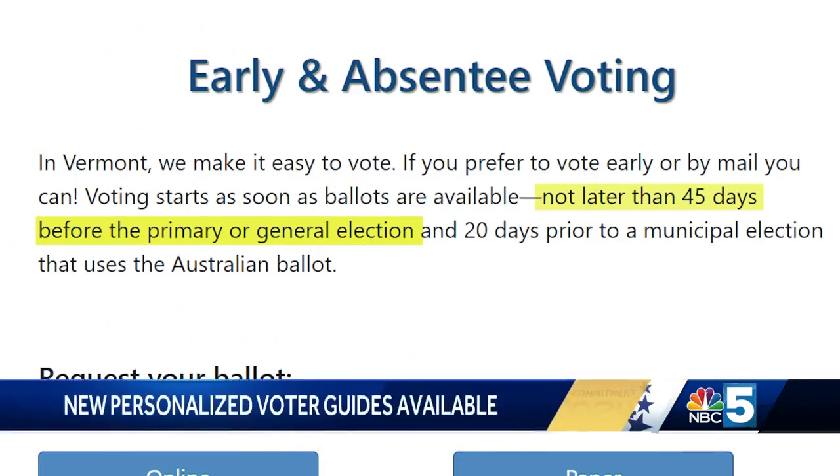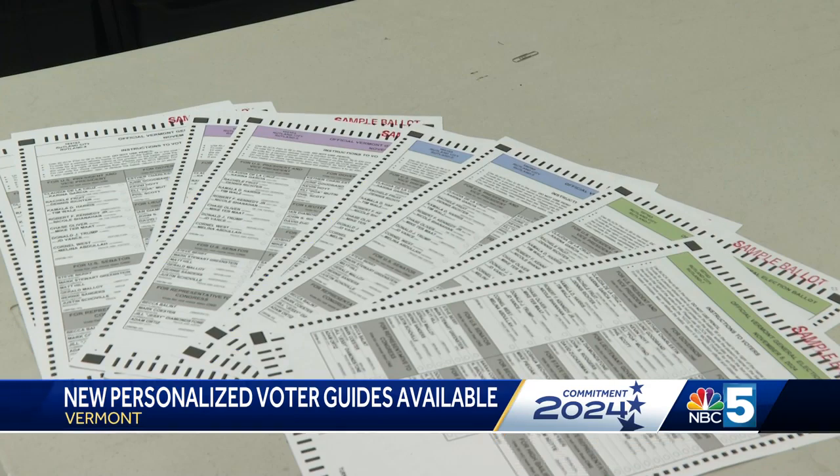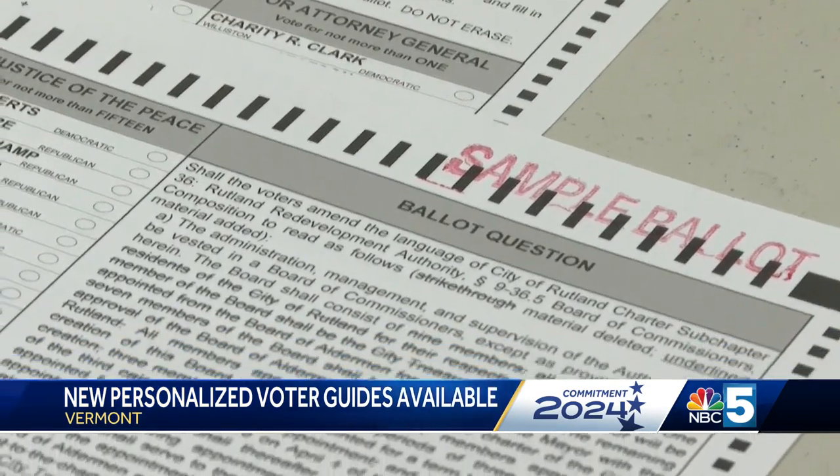This year there are two versions of the Vermont voter guide: a statewide version and a personalized version. They're meant to make it easier and more accessible to find information about the candidates.